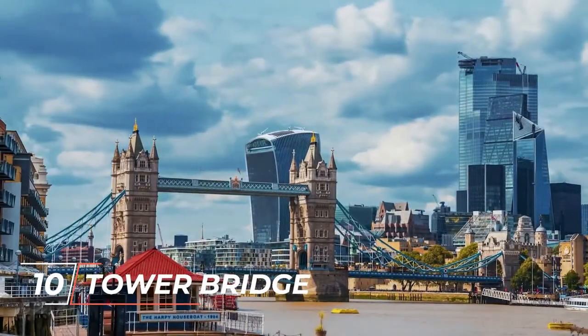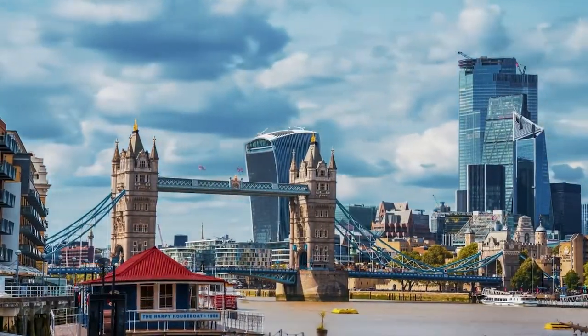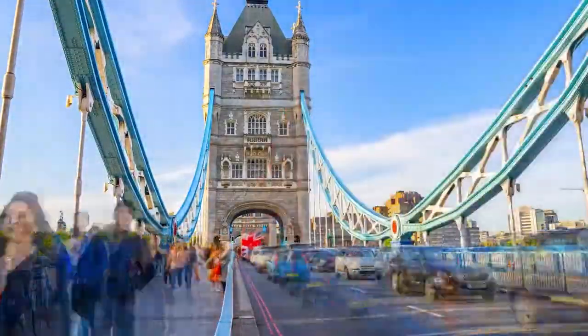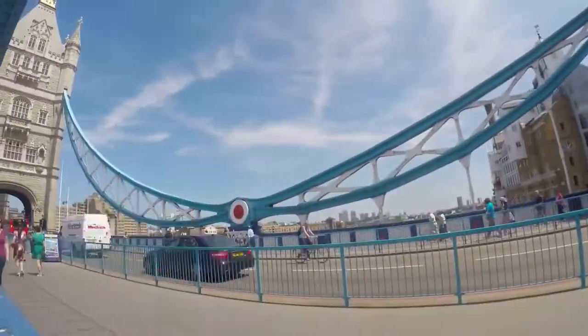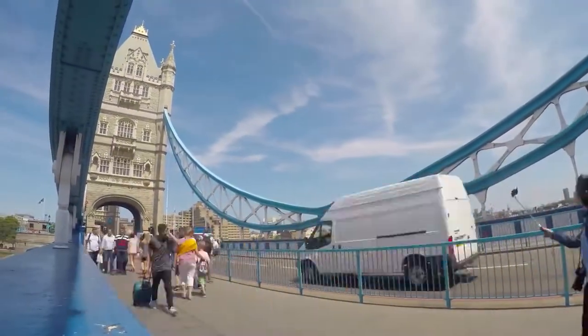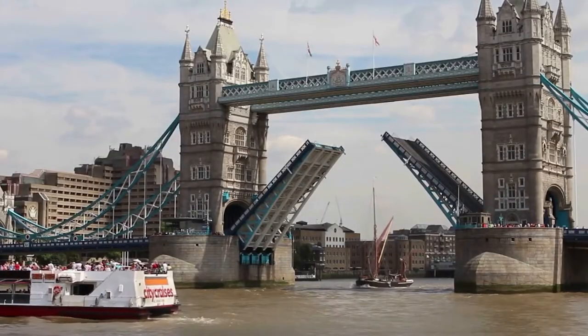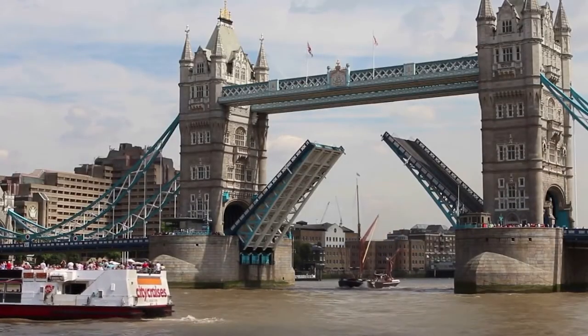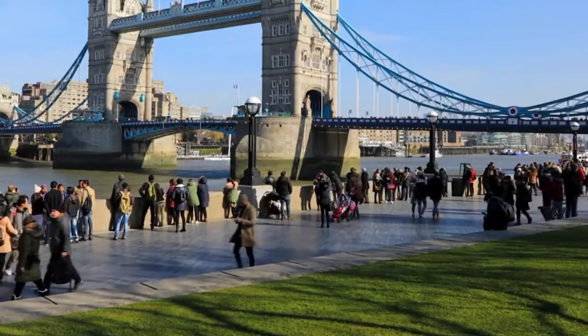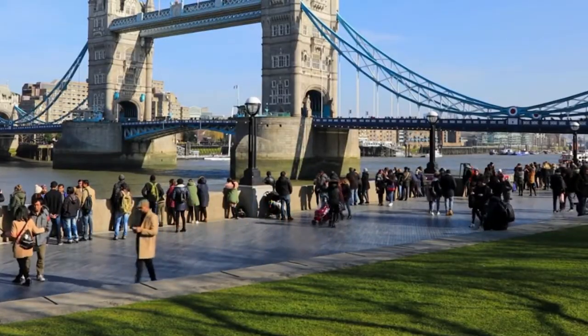Number 10: Tower Bridge. Despite being built in the 19th century, this Tower Bridge is still able to attract hundreds of thousands of people every year. The visitors can enjoy the 360-degree view of the city by walking over the bridge, and at the same time they can experience the natural vibe because of the flowing water of the River Thames just below the tower. Undoubtedly, the unique and beautiful Tower Bridge is one of London's most famous landmarks.